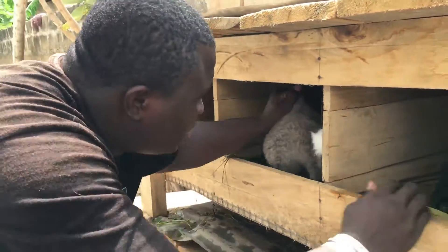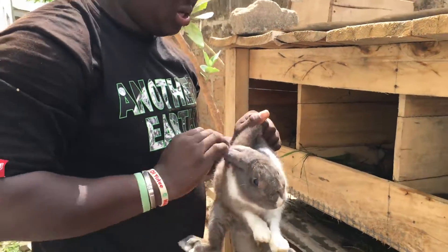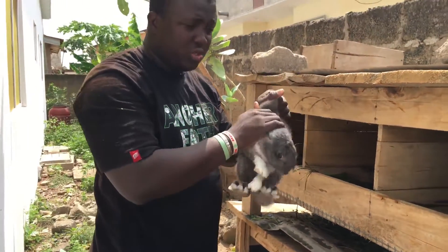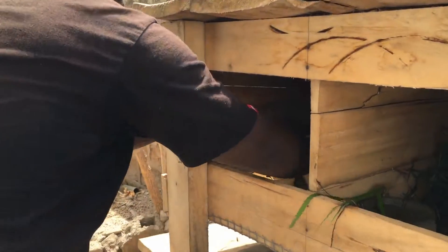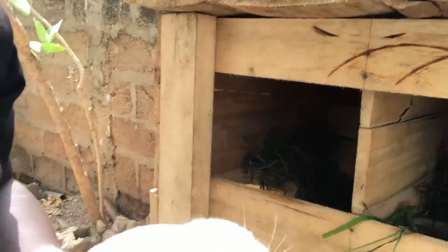This is another Dutch, another Dutch. And this one here is a New Zealand White.